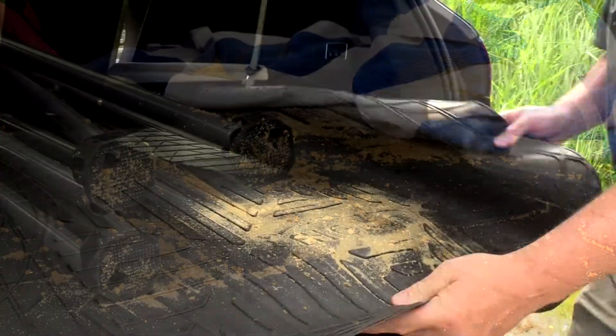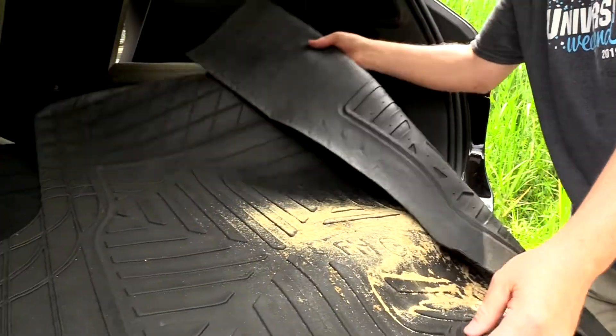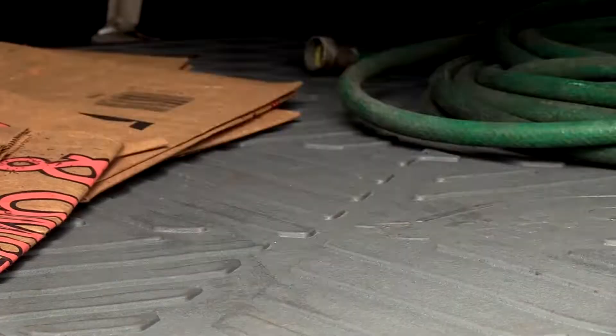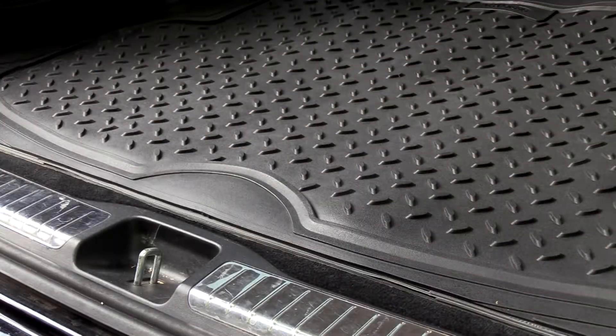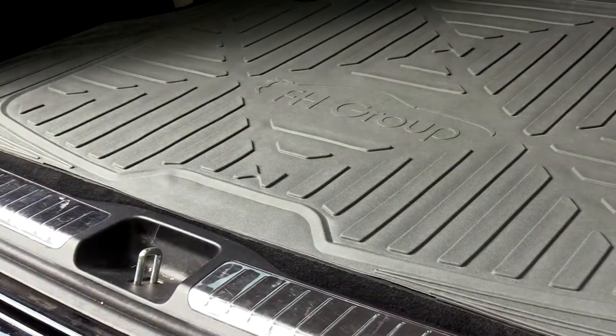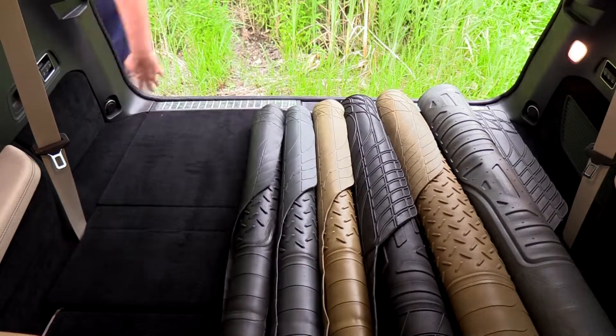Simplify your life and protect your vehicle's trunk space with our high-quality, heavy-duty, climate-proof non-slip cargo liners. Now available in a variety of designs, these premium cargo liners are the perfect companion for all your cars.